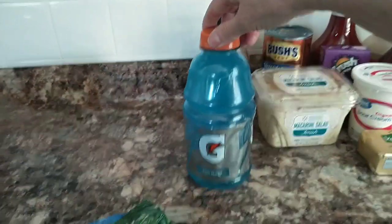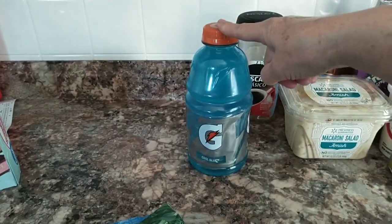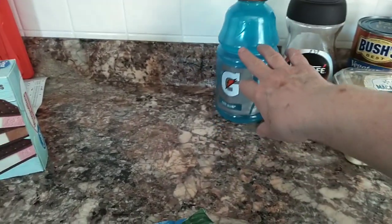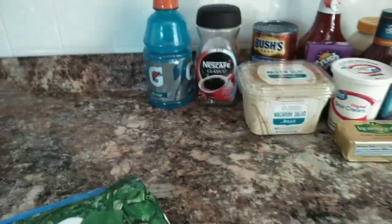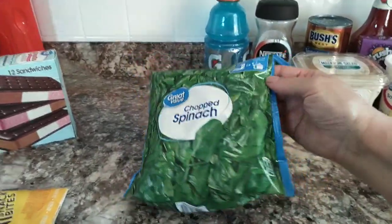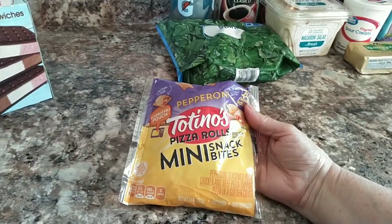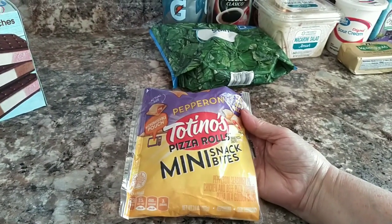I picked up two bottles of Gatorade — these were $0.88 apiece. The other one is already in the refrigerator getting cold for Hayden. I picked up some chopped spinach for $1. I got some of these little pizza roll mini snack bites for Hayden — the pepperoni ones.